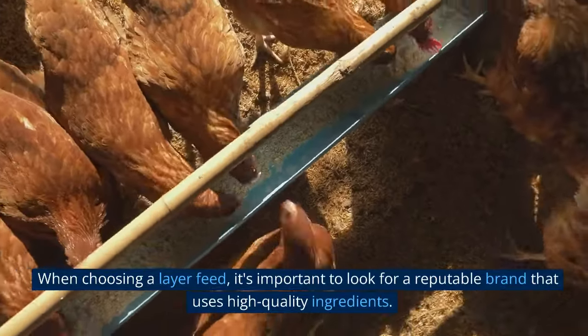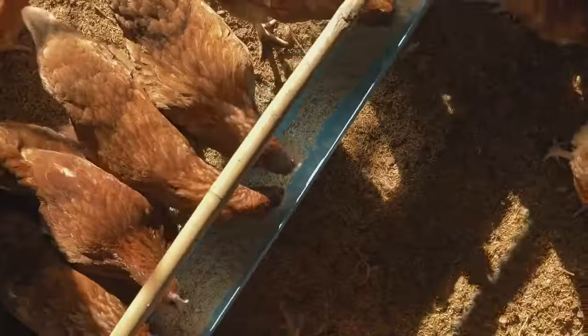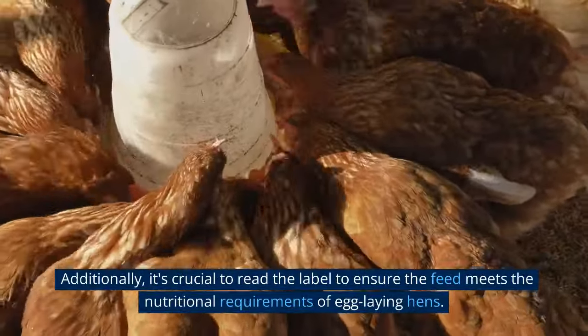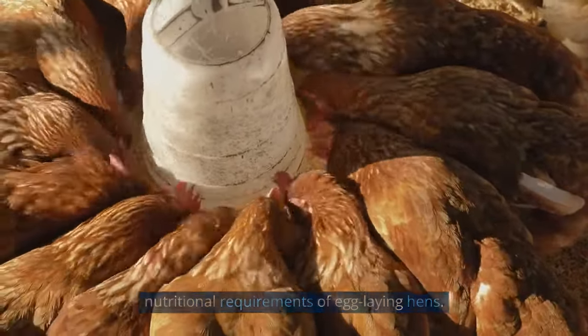When choosing a layer feed, it's important to look for a reputable brand that uses high-quality ingredients. Additionally, it's crucial to read the label to ensure the feed meets the nutritional requirements of egg-laying hens.